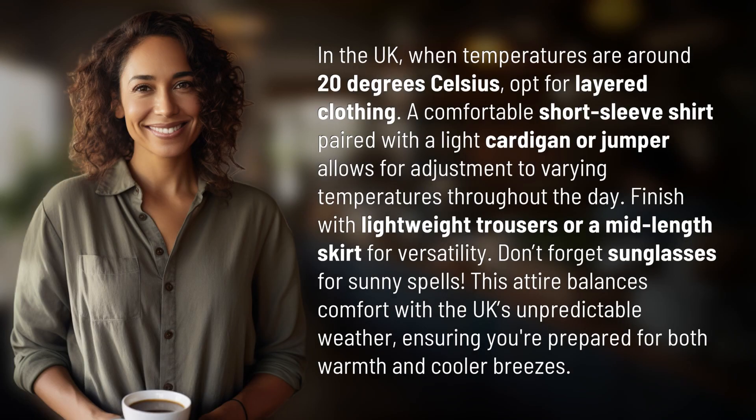In the UK, when temperatures are around 20 degrees Celsius, opt for layered clothing. A comfortable short-sleeve shirt paired with a light cardigan or jumper allows for adjustment to varying temperatures throughout the day. Finish with lightweight trousers or a mid-length skirt for versatility.